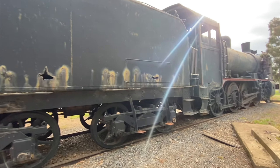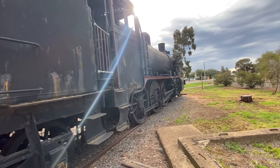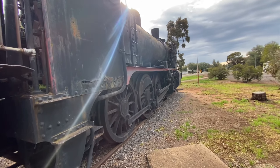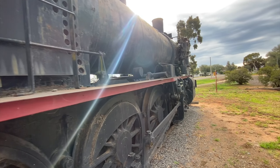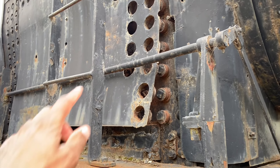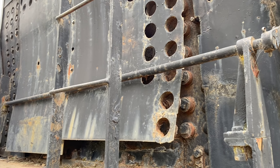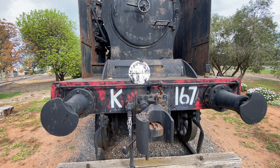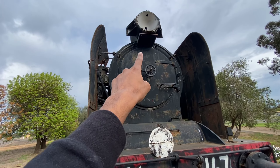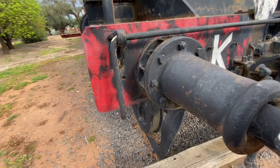Having another walk around the locomotive — there are still plenty of rust spots all around it sadly. You can see here where the shroud is coming off.